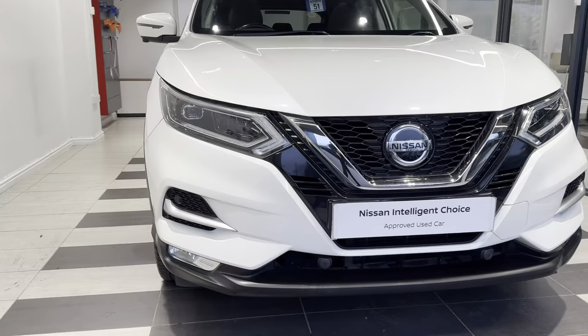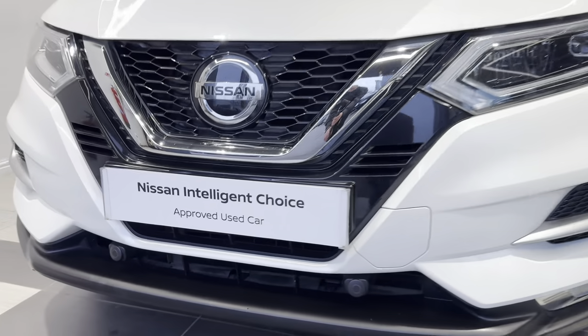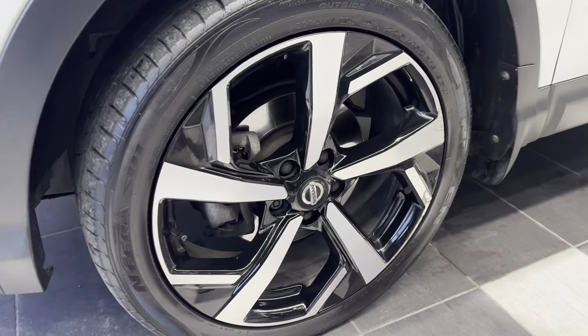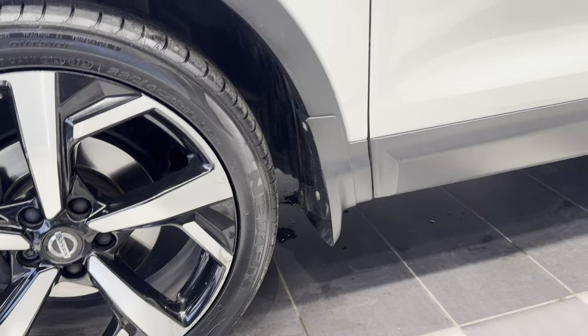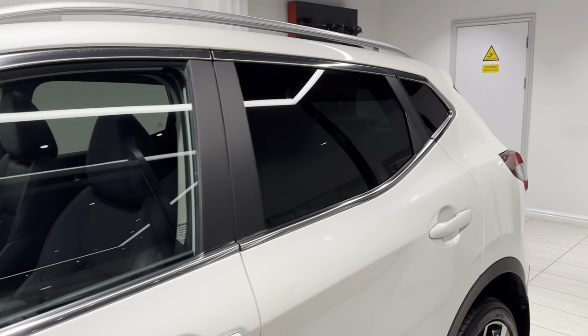Here we are up front. We have front parking sensors as well as a front camera. Coming down to the passenger side front wheel, there are front mudguards fitted. This car also comes with 360 degree cameras and rear privacy glass.